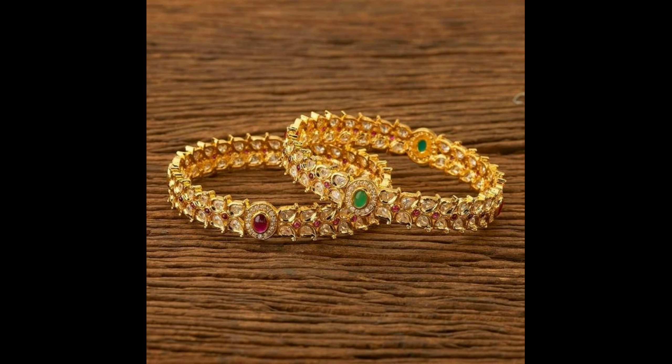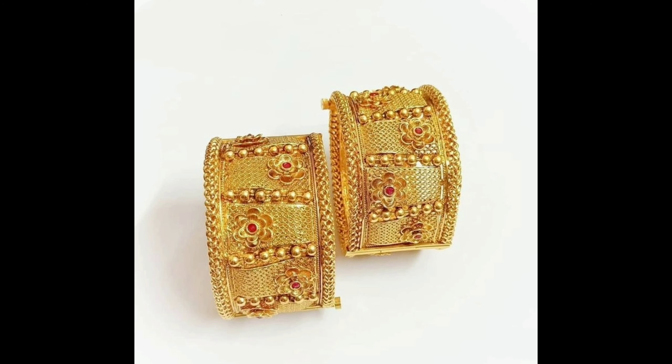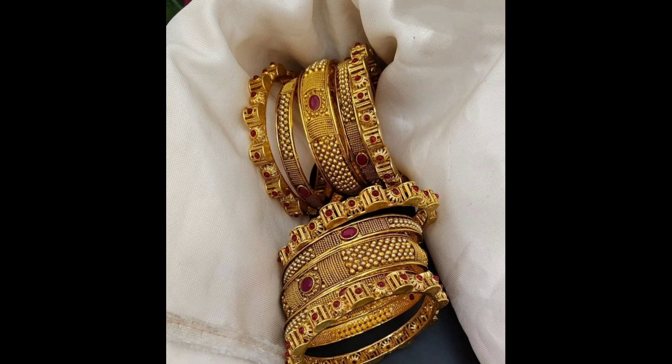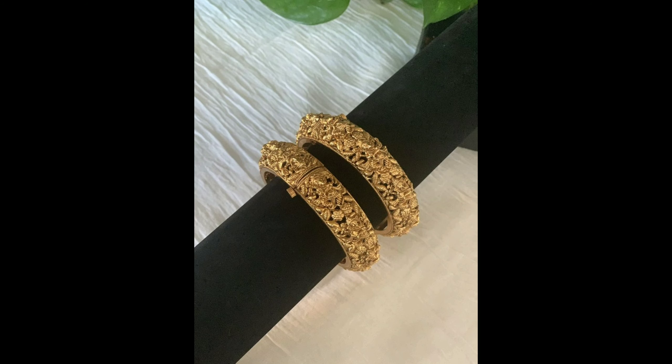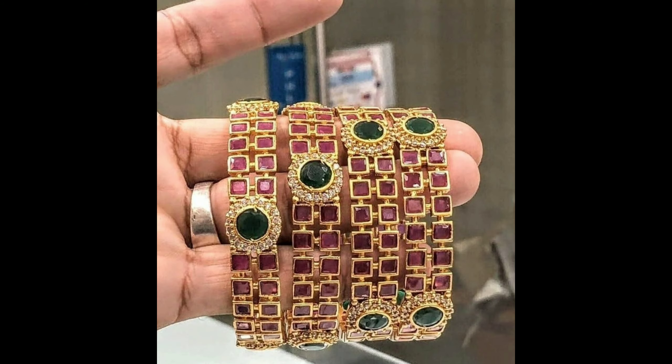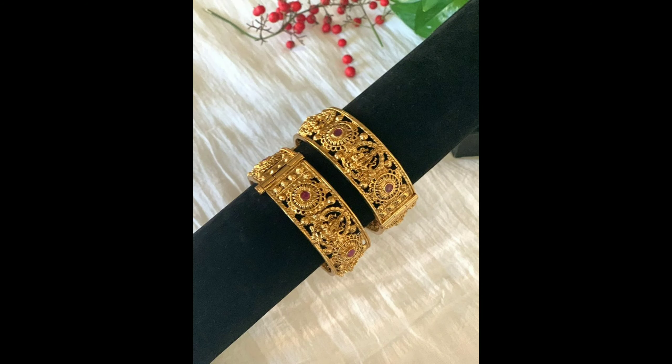Let's get started. This one is grand wedding bangles designs, and this one is a beautiful flower design with red and green stones bangles. This one is a beautiful bangles set, this one is a trendy bangles design, and this one is a beautiful one gram gold bangles set.